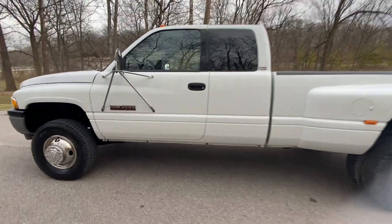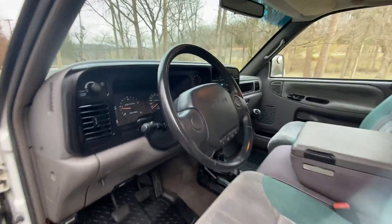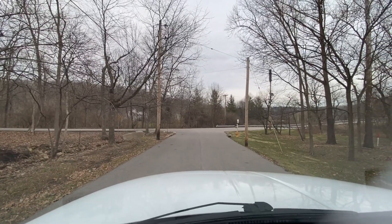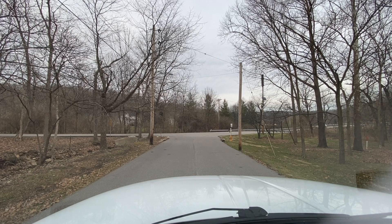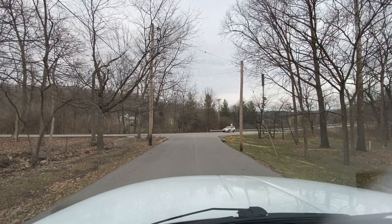Let's go ahead and take it for a test drive now and run it through the gears to show you how well this 12-valve Dually runs and drives. Everything on the truck has been fully serviced — it's all been gone over and checked out. All the fluids, every filter — fully serviced and ready to go.